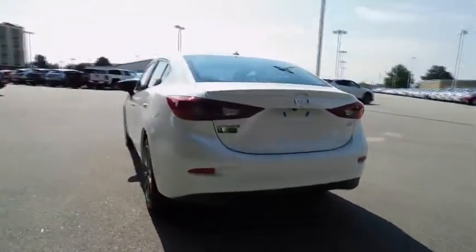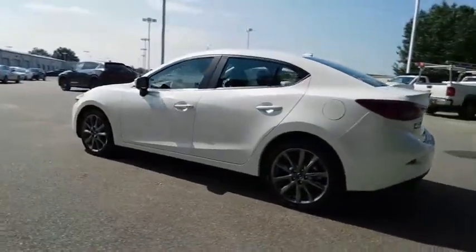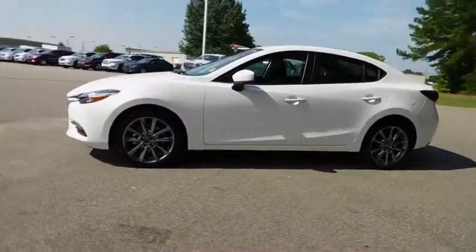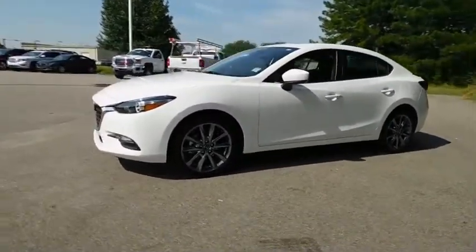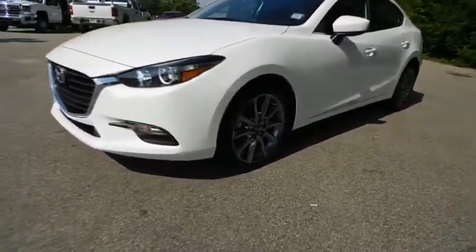Here are some of this vehicle's great options: traction control, keyless entry, stability control, anti-lock braking system, backup camera, steering wheel audio controls, Bluetooth, leather-wrapped steering wheel, power steering, adjustable steering wheel, keyless start, aluminum wheels.